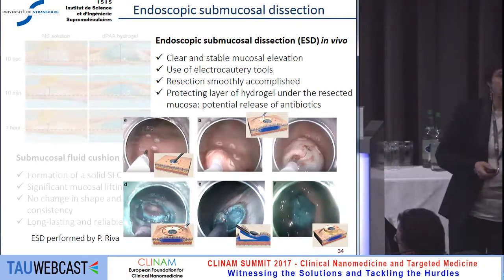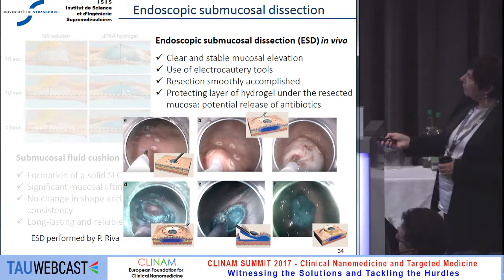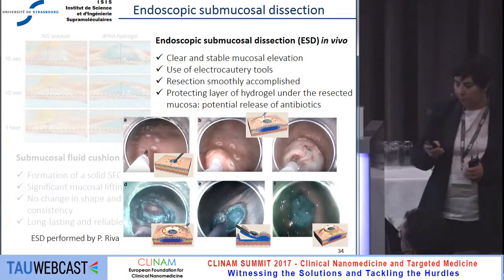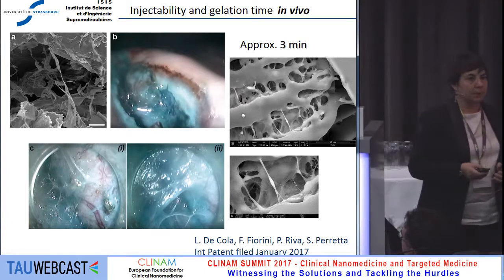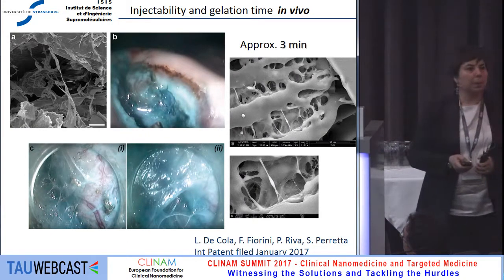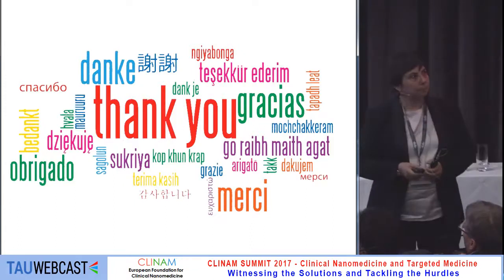Now you observe the real operation done endoscopically. These little spots represent the tumor in the stomach of the pig. You see the injection of the gel as a liquid, but after three minutes the gel is perfectly solid, allowing the top of the submucosa with the lesion to be removed. The gel protects the underneath layer and favors healing. How the gel forms in vivo in three minutes is something we are still studying — we observe collagen fiber formation that is probably triggering the gel formation throughout the stomach. I would like to thank my team and the funders, and thank you for your kind attention.